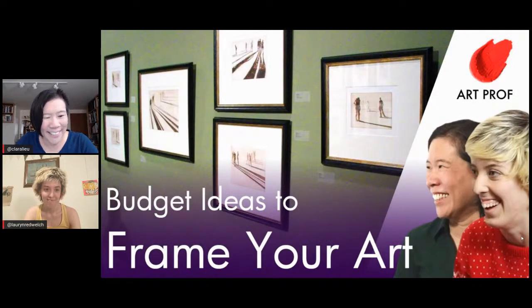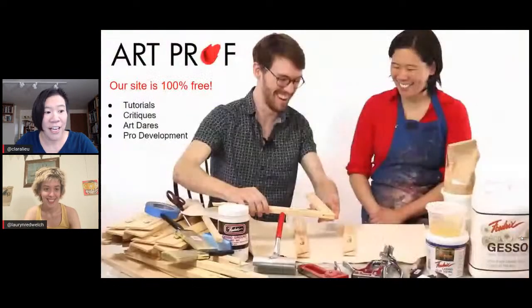Hello everybody. Today we are talking about budget ideas for framing your artwork. If you would like to grow as an artist and you can't afford an art class, we've got everything you need here at Art Prof — critiques, tutorials, and professional development.